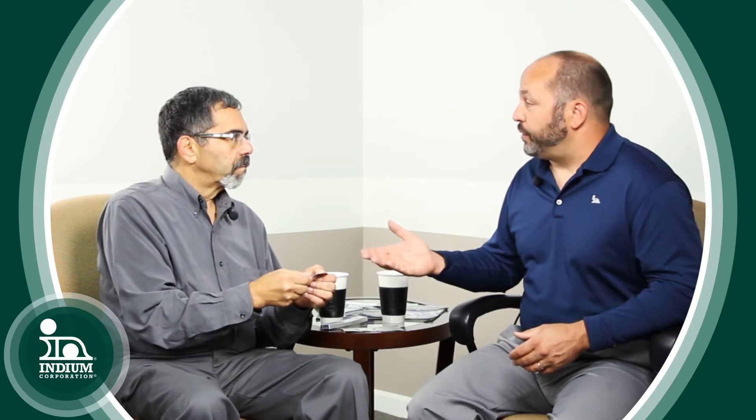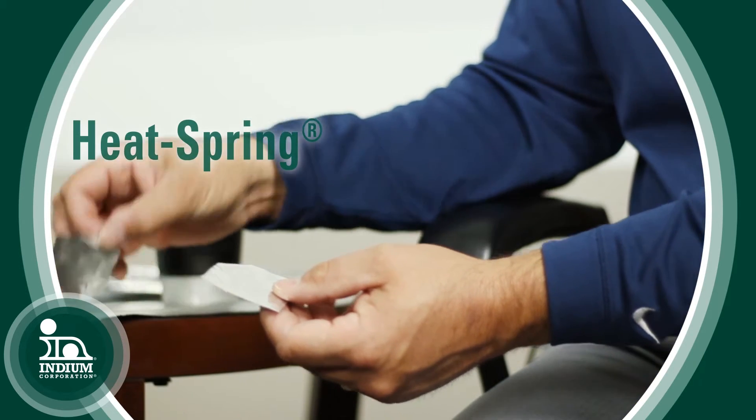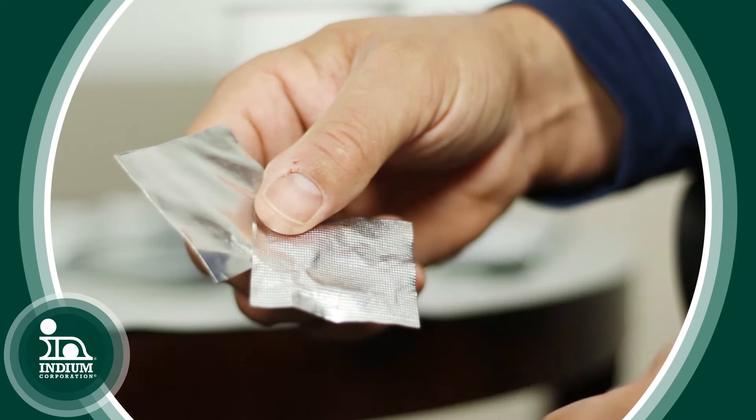Predominantly, the indium preform was used before we designed the Heat Spring as a thermal interface material. The problem with using something like that is that you need 100 PSI to get it to deform. So what we've done is invented a pattern called the Heat Spring, which allows you to further reduce the contact resistance so that you can deform this and get good thermal interface contact at 30 to 40 PSI.